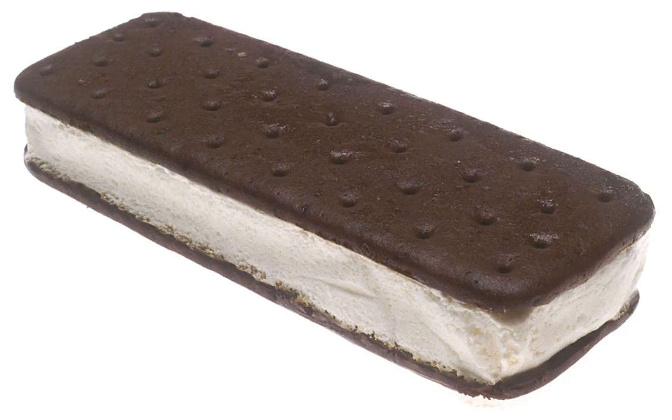In Uruguay, an ice cream sandwich, or triple sandwich, is typically a Neapolitan ice cream sandwich prepared with wafers such as the one in the image.